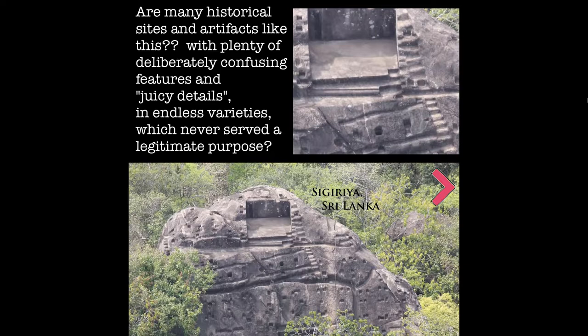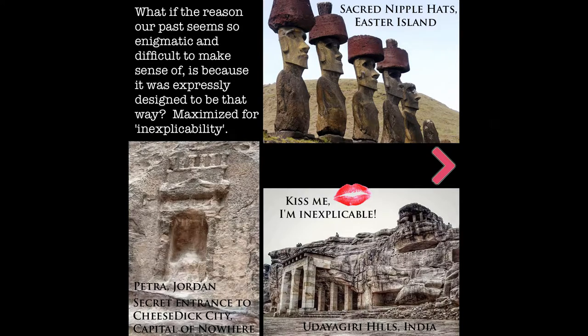Are many historical sites and artifacts like this, with plenty of deliberately confusing features and juicy details, and endless varieties which never served a legitimate purpose? Look at this and tell me this was used for something — these weird little nonsensical divots, just a shitshow basically. The idea is this rock and this site and history basically are analogous to a plumbus. What if the reason our past seems so enigmatic and difficult to make sense of is because it was expressly designed to be that way? Maximized for inexplicability.